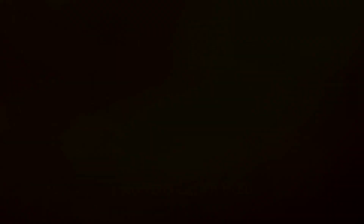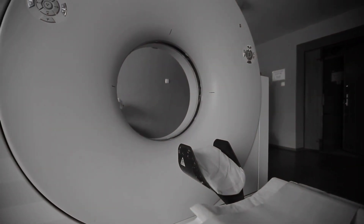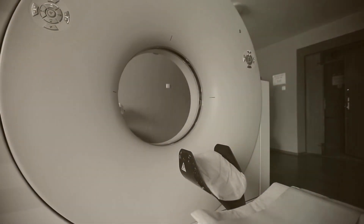Before we get to one of the most brutal incidents to have ever taken place inside an MRI room, let's go through some of the ways a scanner can kill you.